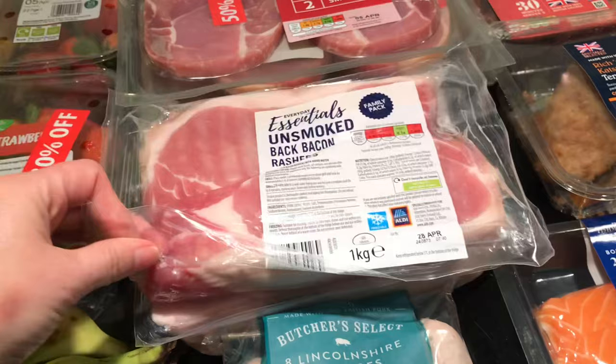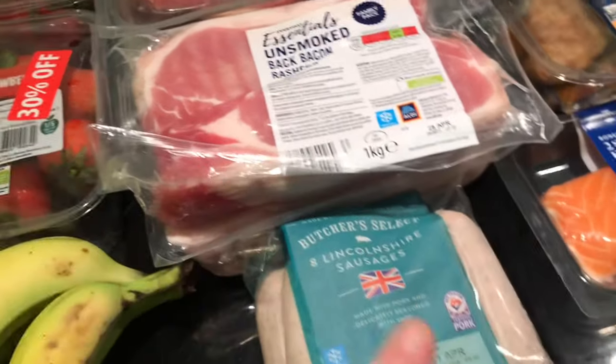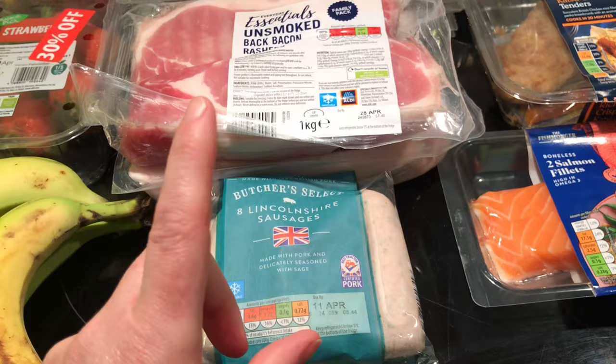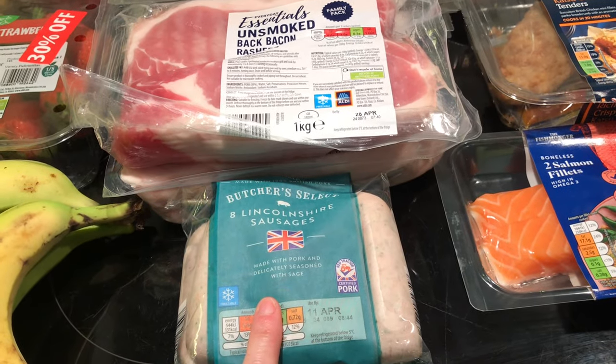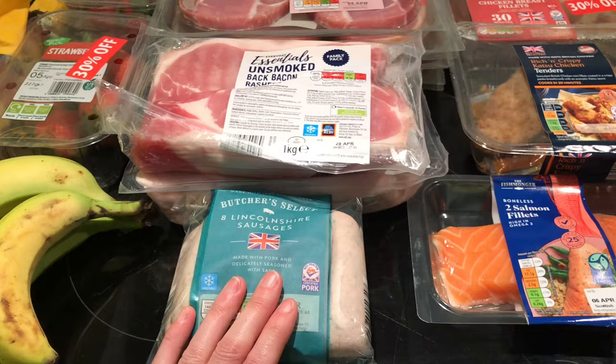Bacon — a whole load of bacon. We like to do a cooked breakfast in the morning. I only picked up one pack of sausages because I have two packs already in my freezer, so I just needed one more and that's enough for breakfast.